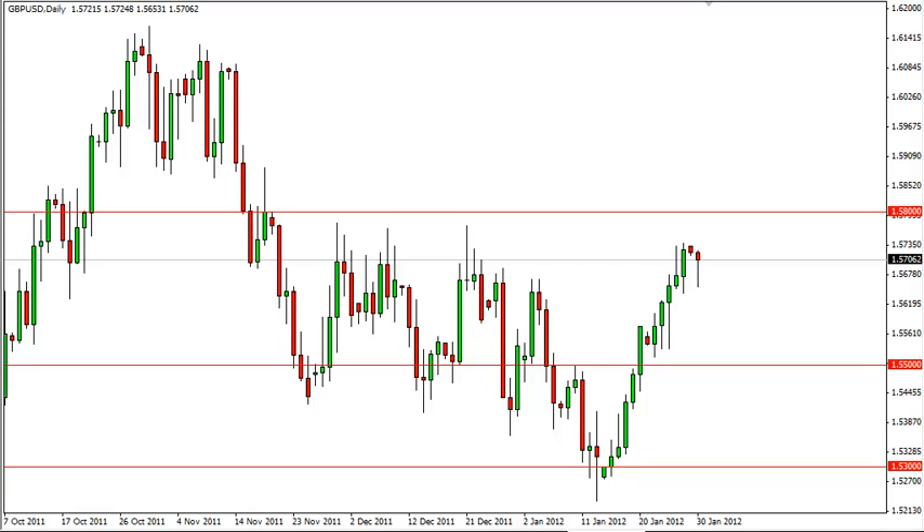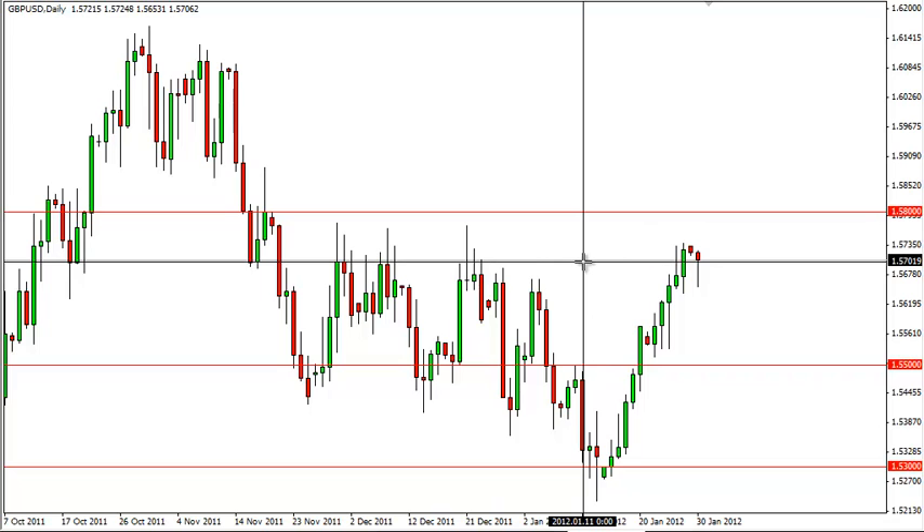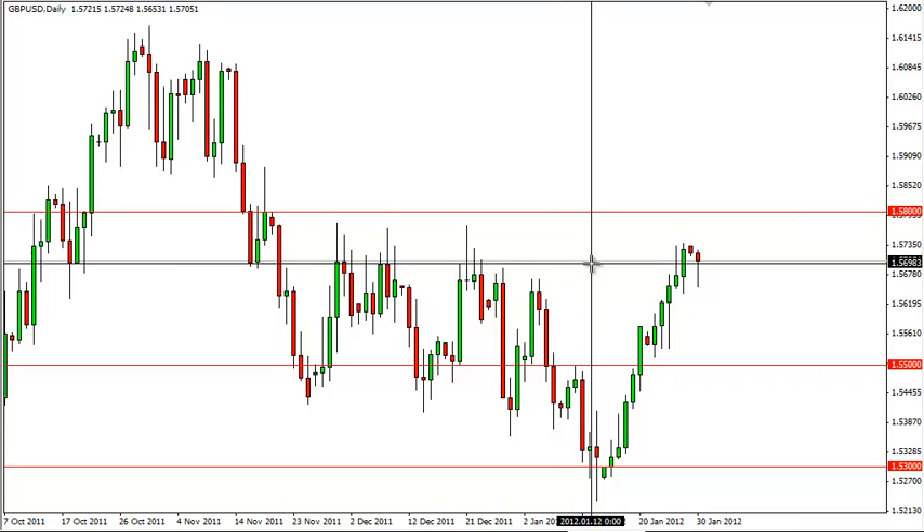Pound Dollar Daily Forecast, January 31st, FXEmpire.com. Pound Dollar fell on Monday but managed to bounce late in the trading to form a hammer. The 1.57 level is looking rather supportive at this point, as it is the beginning of a zone up to 1.58 that is resistive.